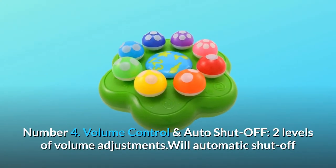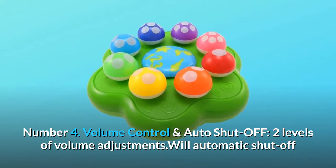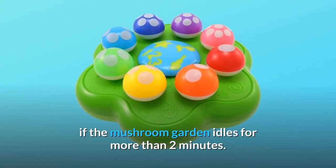Number 4: Volume Control and Auto Shut-Off. Two levels of volume adjustments. Will automatically shut off if the mushroom garden idles for more than two minutes.